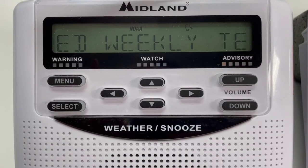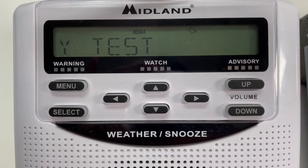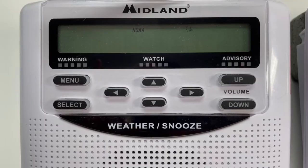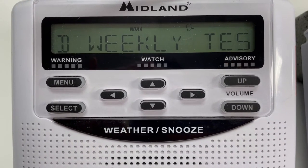Make note that every Wednesday morning between 11 a.m. and noon, the National Weather Service will send out its required weekly test. You may notice the advisory light comes on and "required weekly test" scrolls across the screen. That means your radio is operating properly.